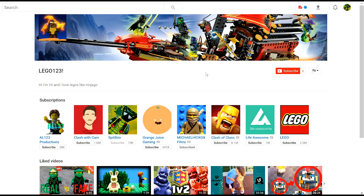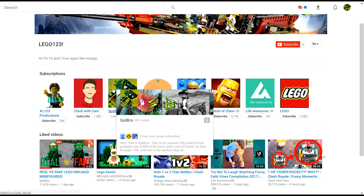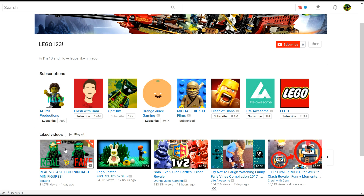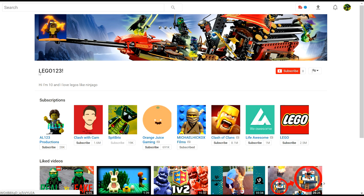Before I jump into the video, I do want to announce the winner of my $50 LEGO gift card giveaway. The giveaway did end, and our winner is LEGO123! Here you can see I'm on his channel right now. You can see he loves LEGO Ninjago. He's got his subscriptions — here I am right here. He has subscribed to me as well as liked one of my videos. There are actually quite a few more in here as well, but you did only need to like one. LEGO123, congratulations! You have won the $50 LEGO gift card. I will give you a private message, and you can respond back with your email and I can send you the code.